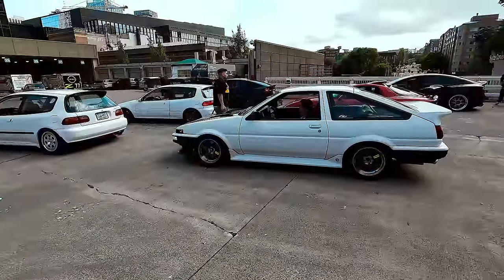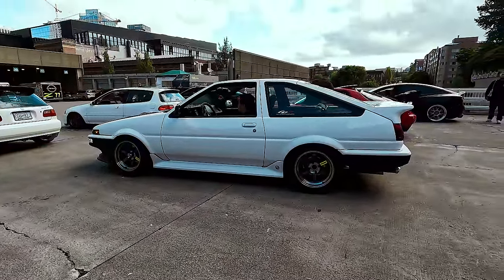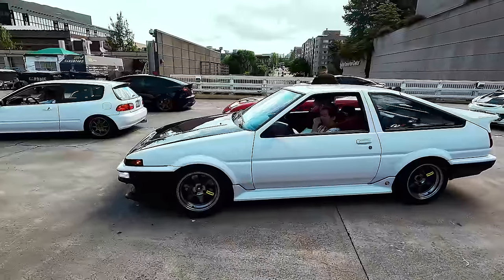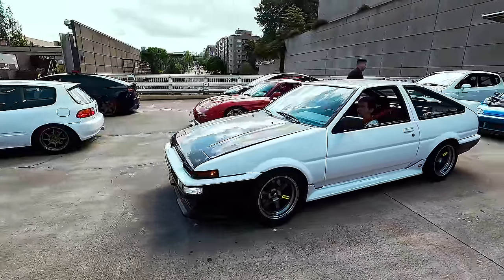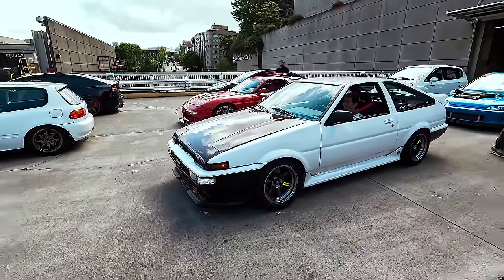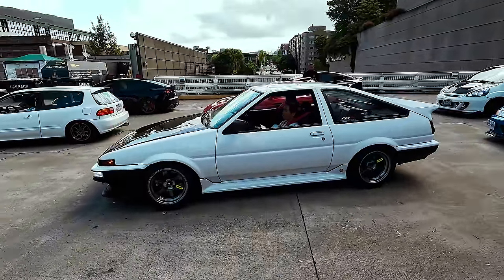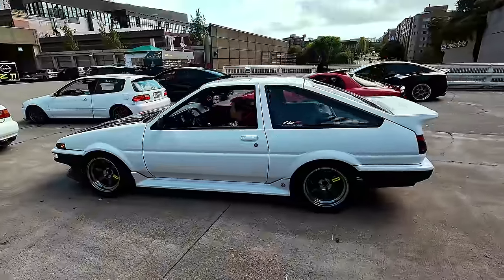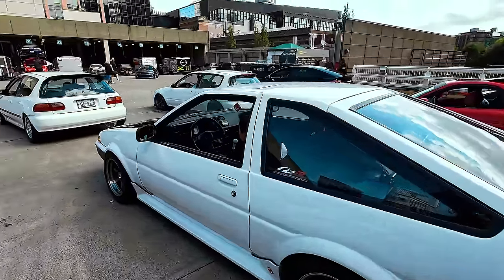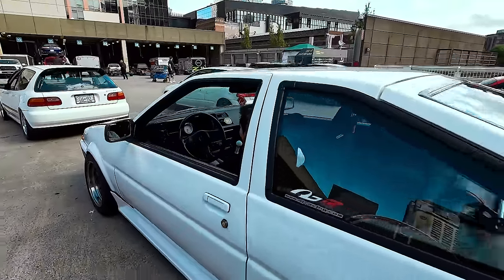It's a very Tsuchiya-inspired AE86 build - you can definitely see the inspiration. Carbon fiber hood and headlight covers, TEs, TRD seats inside, DRD steering wheel. Look at that - super nice.